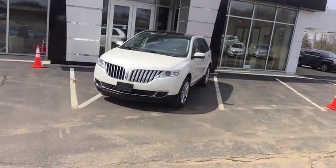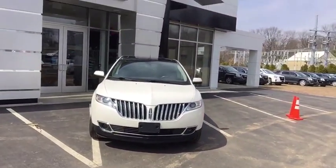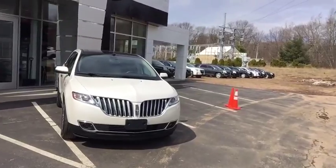Now on to your 2011 Lincoln MKX. This beautiful vehicle not only has low miles but it also gets great gas mileage with the 3.7 liter V6 and automatic transmission.